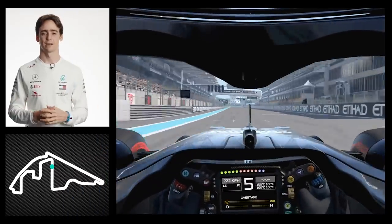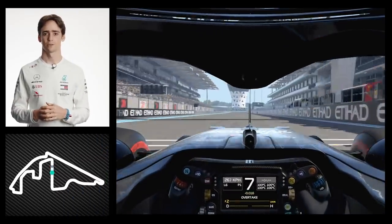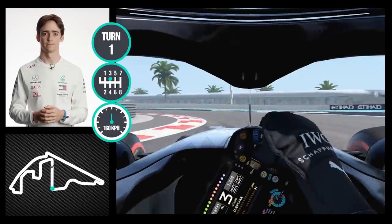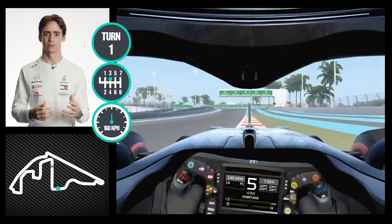This is the start of the lap of Abu Dhabi, down into turn one — a medium speed corner, third gear, very straightforward, 90 degrees.